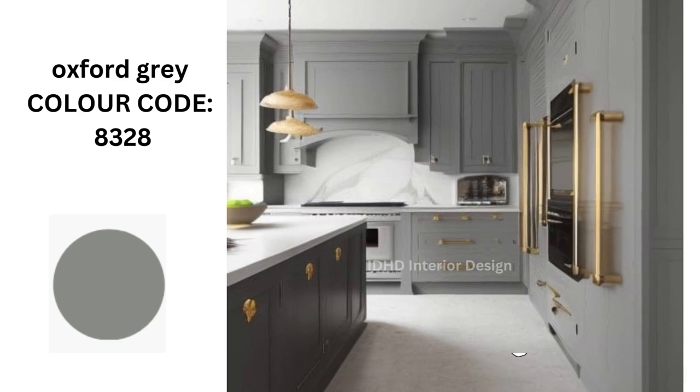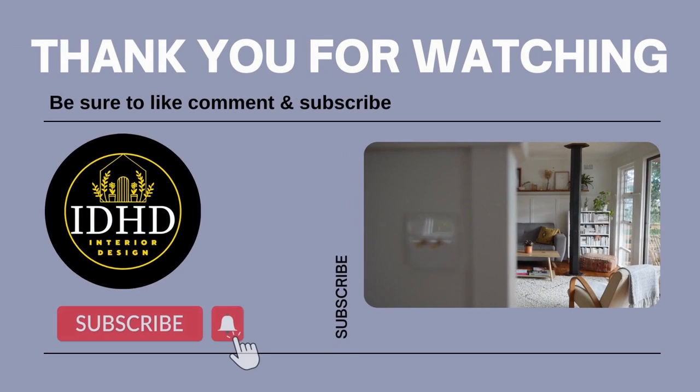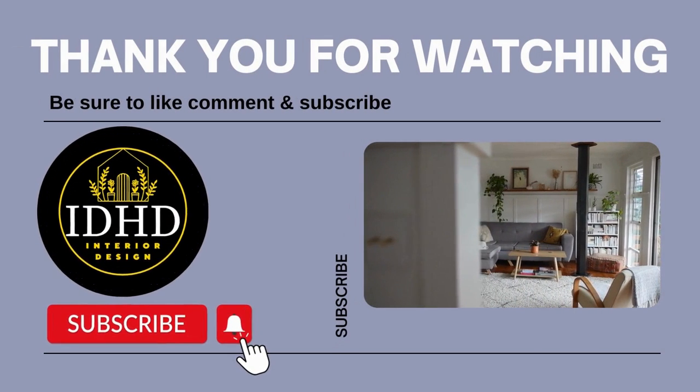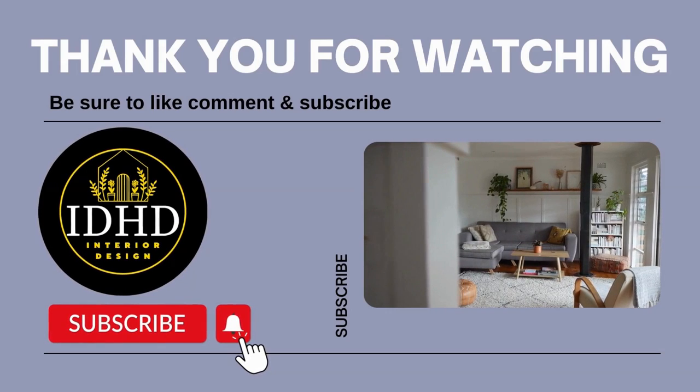I hope you like these ideas, so be sure to like, comment, and subscribe to my channel. I will be sharing new videos every week. Thanks for watching.